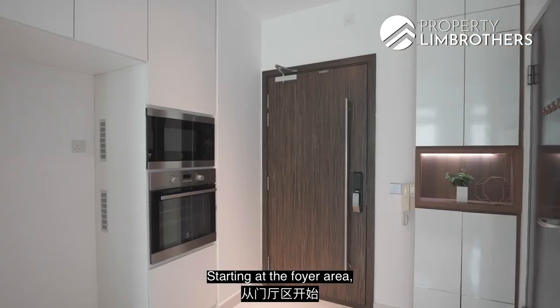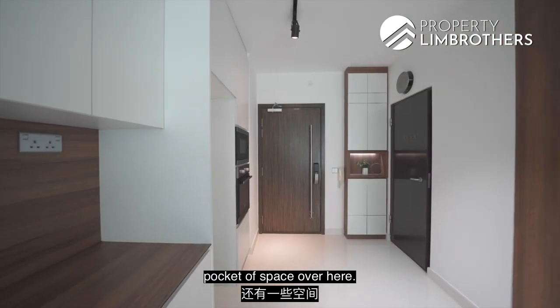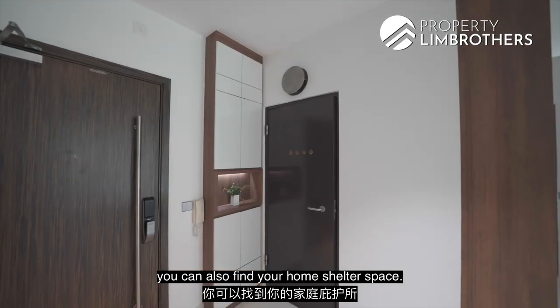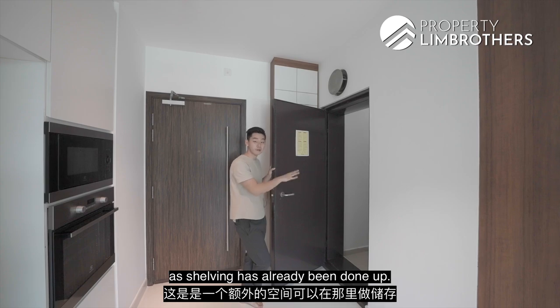Starting at the foyer area, the electronic gate system has already been done up. You have your shoe cabinets and a pocket of space. Towards the side you can also find your home shelter space — just an extra space for additional storage, and shelving has already been done.